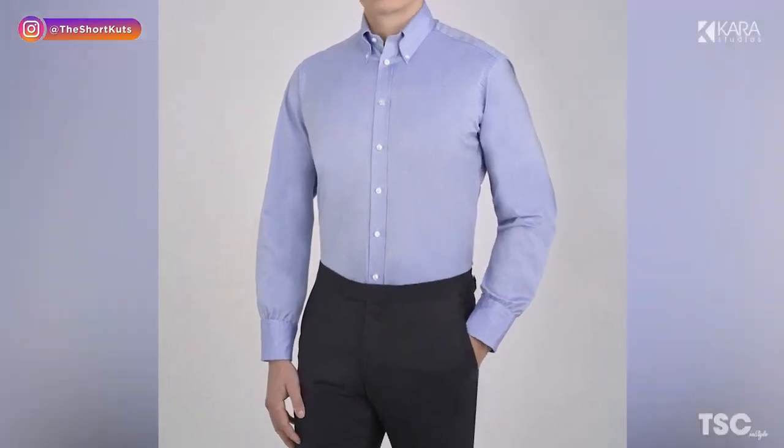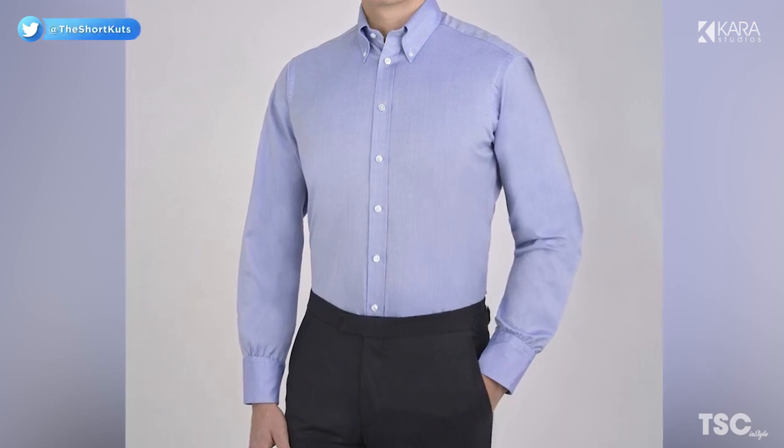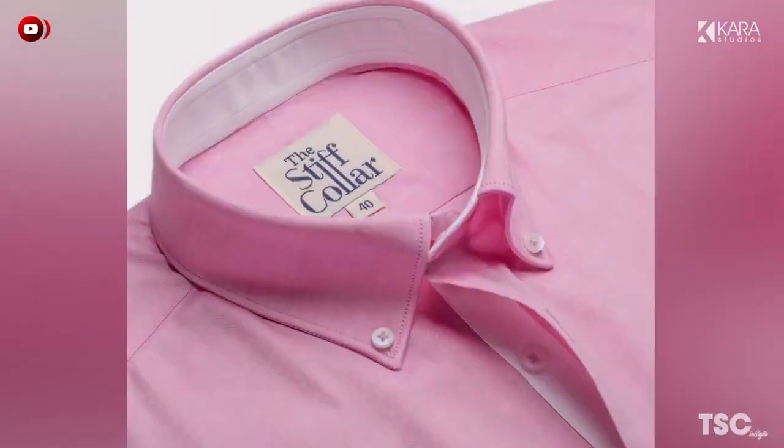And number 1: Oxford Button Down Shirt. Created by John Brooks in 1896, the Oxford Button Down was an instant classic. Characterized by the thicker fabric and button-down collar, this shirt is a casual take on the traditional dress style.